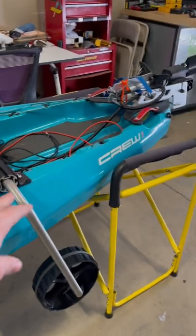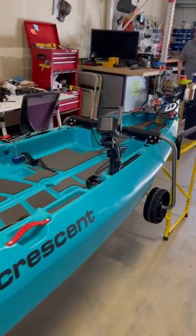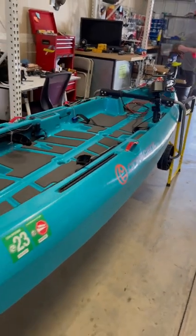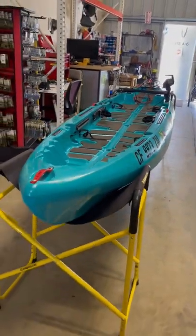They installed the Boondocks on there. It's cool to see the old shop still doing these custom builds. They're still making dreams come true for people. Definitely an interesting looking Crew — I can't wait to see this thing on the water.